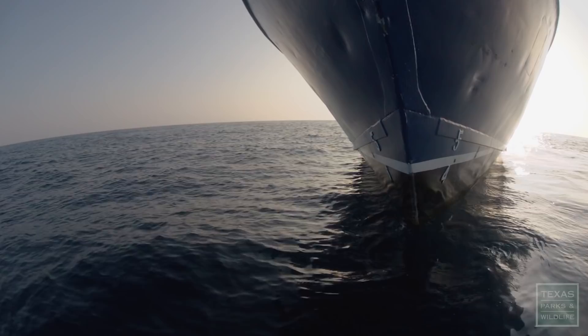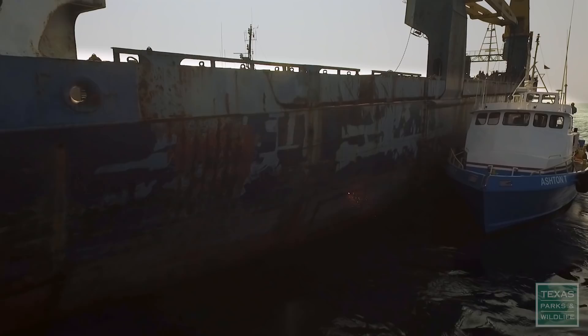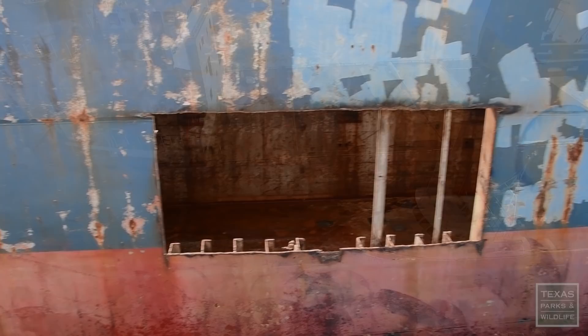Conditions are perfect. It's two to three foot rollers out here, the sun's shining — it's a really good day for reefing. With four large holes cut into the stern on either side of the ship, the Kraken will sink by what's called a controlled flood.